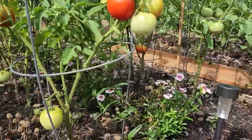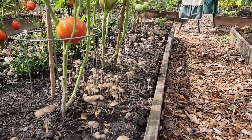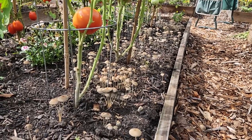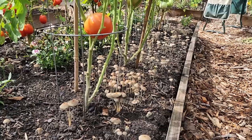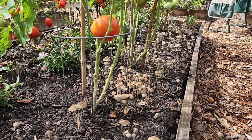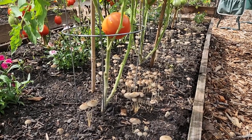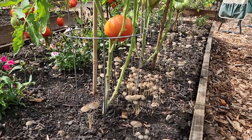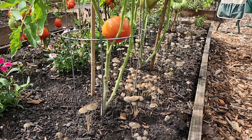I guess it is safe to say that we finally got some rain and we definitely have some very healthy soil in these beds. Fungi are a sign of a healthy, thriving soil life in your garden. This compost that we are using for our raised beds is full of unexpected life.